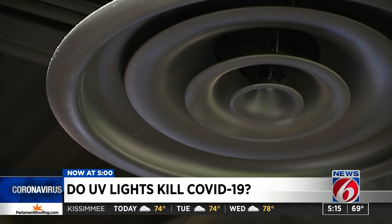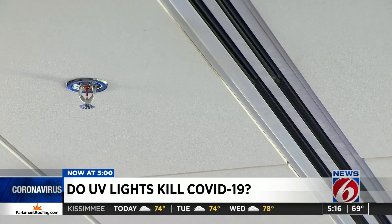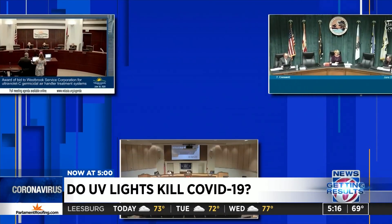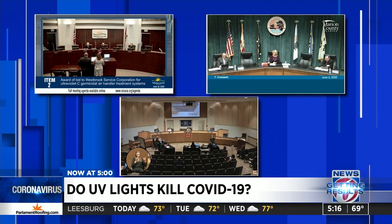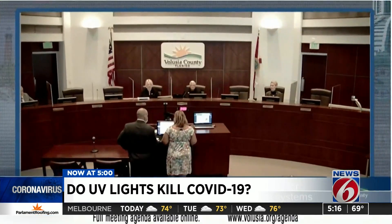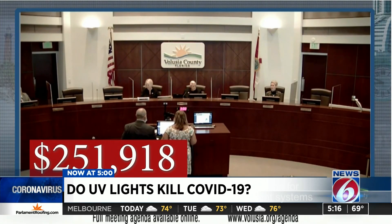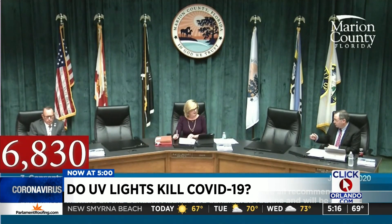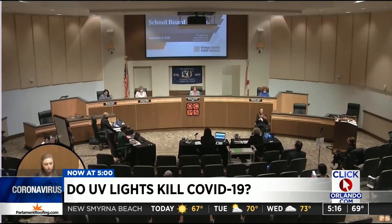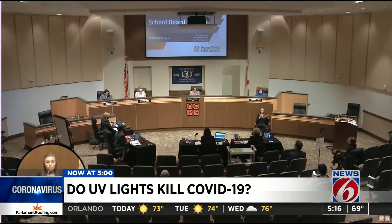But can it do the same thing inside air conditioning units? News 6 found hundreds of thousands of dollars is being spent across Central Florida to outfit government heating and air conditioning systems with UV light systems. Volusia County approved more than $250,000 for it in June. Marion County approved a similar project in the same month, and in September Orange County Public Schools approved a $13.2 million proposal to install UV lights in their HVAC system.